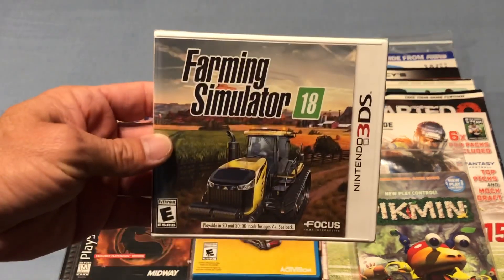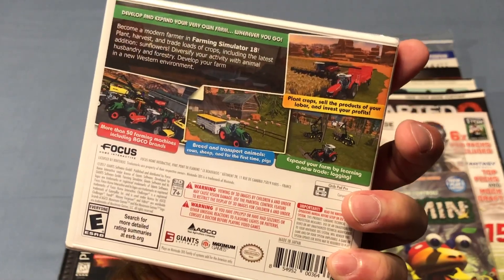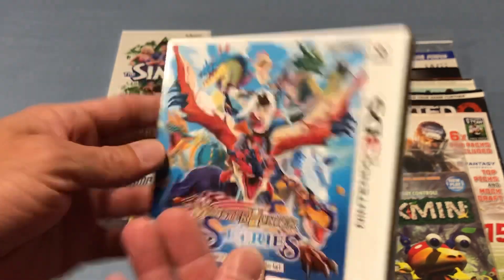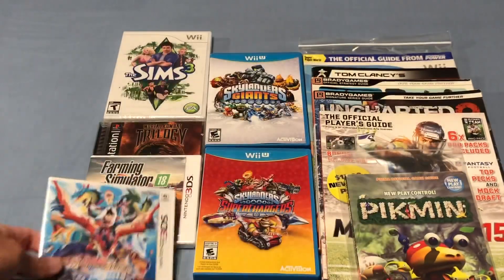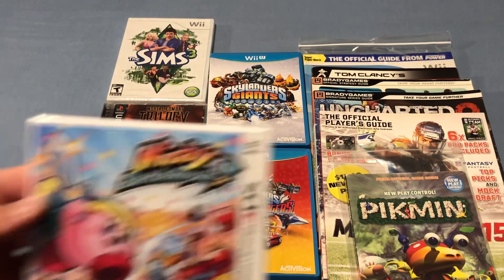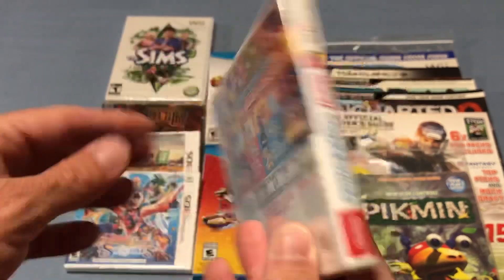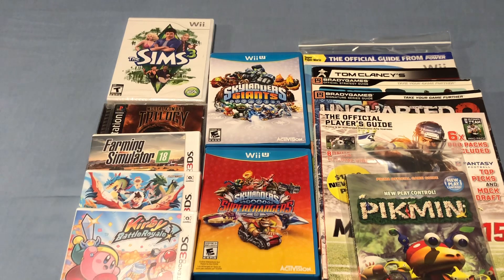I also picked up a sealed copy of Farming Simulator 18 for the 3DS — I paid $9 for this game, and it actually looks like a lot of fun. I picked up a sealed copy of Monster Hunter Stories for the 3DS, I think I paid $11 for that. Love getting 3DS games. And the last 3DS game I picked up for $11 is Kirby Battle Royale — also a sealed copy. Go to your local Walmart, download the Walmart app, and use their scanner because a lot of times the stickers are wrong. Scan these games — you can find some really, really good deals.